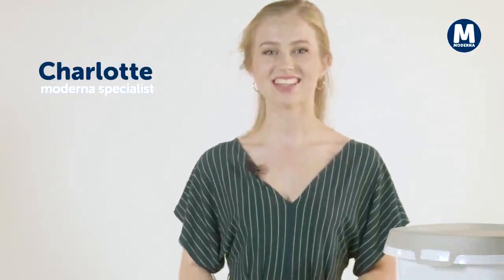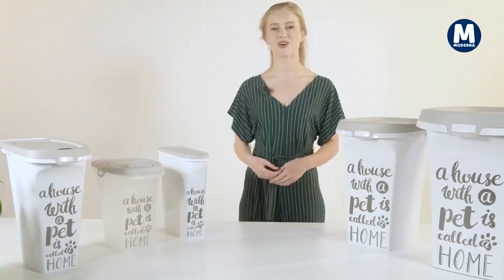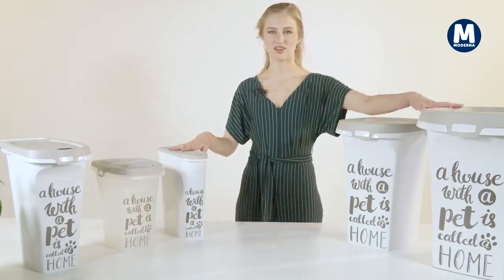Hi, welcome to Moderna and thank you for your interest in our products. Today we're happy to present our food container range, Friendly Story in the Pet Wisdom theme. There are five sizes ranging from extra small to jumbo. Let's take a closer look at the similarities and the specific differences they have to offer.